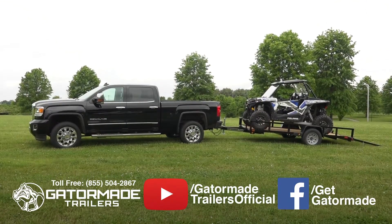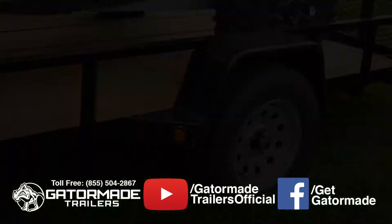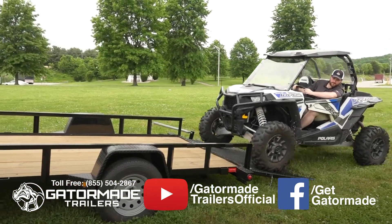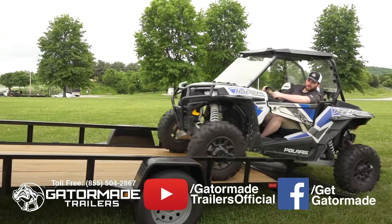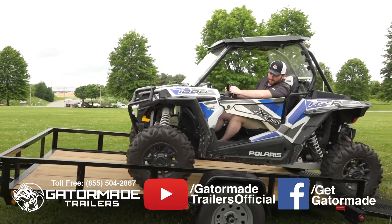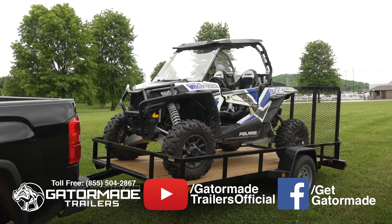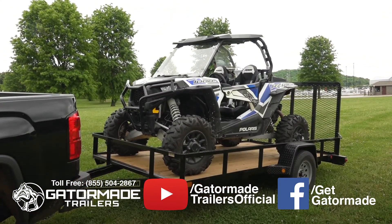Gaiter-Maid offers factory-direct pricing, coupled with sophisticated engineering, to create the industry's best-value trailers worthy of your investment. Take pride in ownership with your new big muscle Gaiter-Maid trailer. For more information about this trailer or any other Gaiter-Maid trailer, please visit us online at GaiterMaid.com.